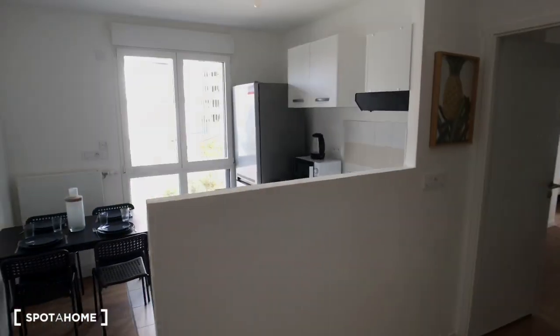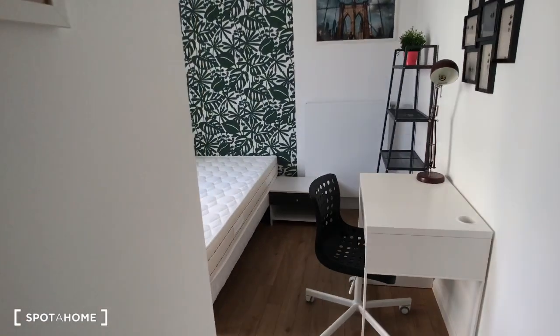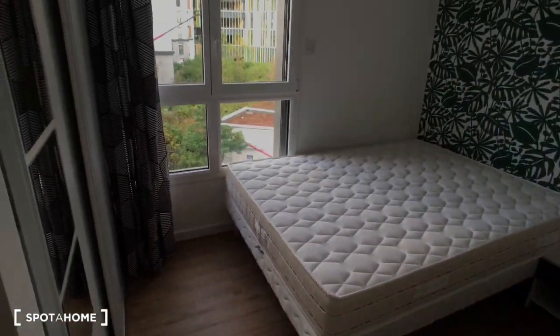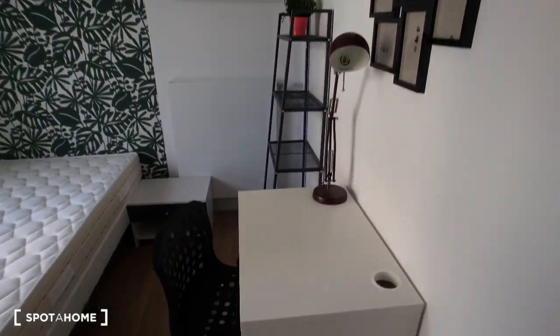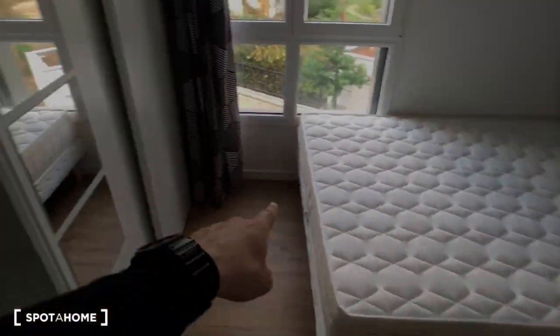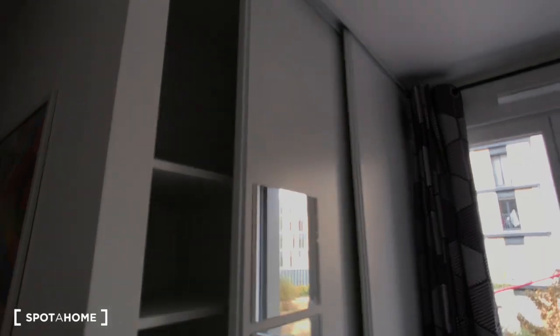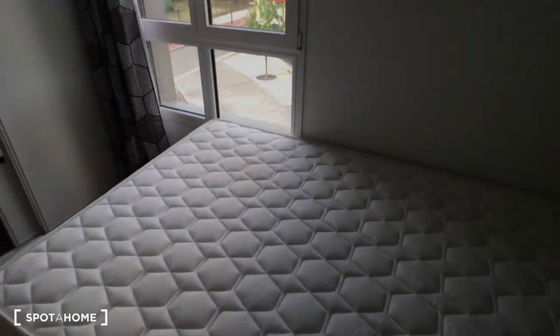Here we are back in the common area. Then I'll show you bedroom number three, just right here. It's a cute one with a desk, a chair, double bed, and in front of it a big wardrobe inside the closet. From this corner, that's bedroom number three.